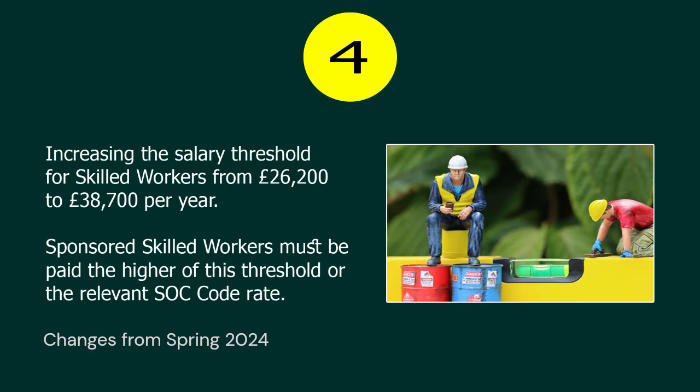Number 4. Increasing the salary threshold for skilled workers from £26,200 to £38,700 per year. Sponsored skilled workers must be paid the higher of this threshold or the relevant SOC code rate.